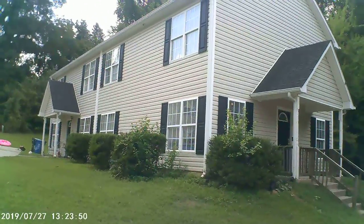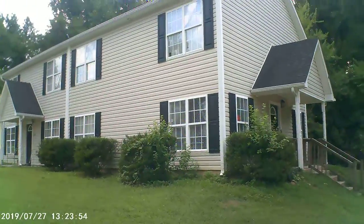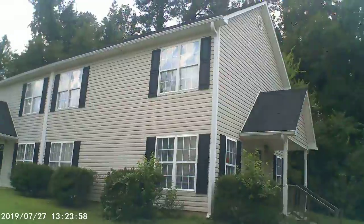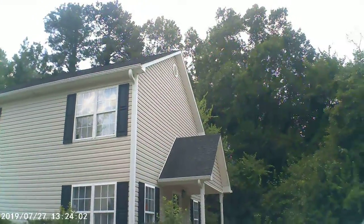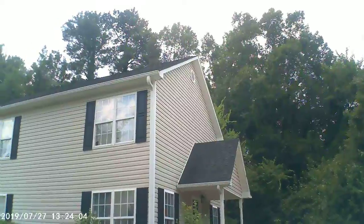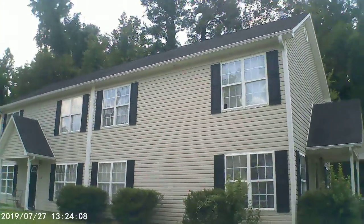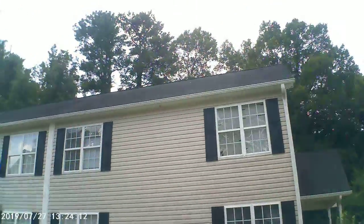We're here at 1136 Drew Street. This is the outside — a multifamily duplex. It's got two three-bedroom, two-and-a-half-bath units in it. It's all vinyl siding, nice newer roof on it, all aluminum cladding on the fascia. Soffits are all vinyl. It appears to be in very good condition on the outside. The roof is an architectural shingle roof with a ridge vent on it.